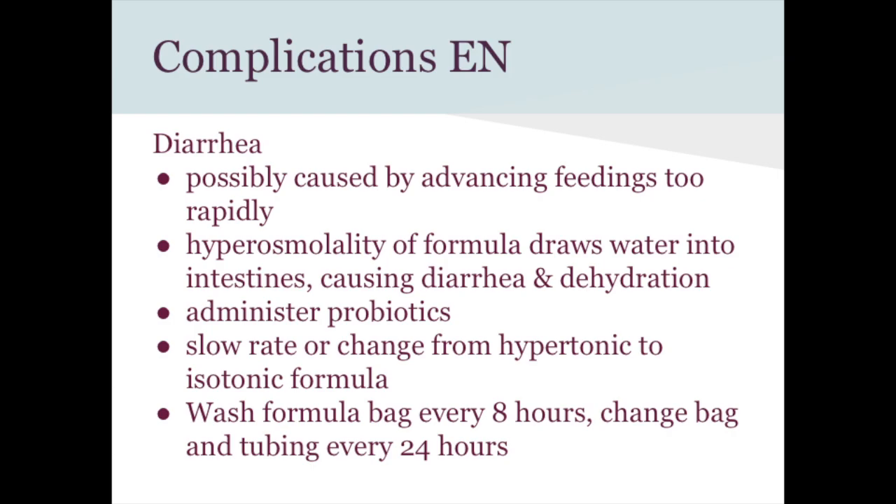Constipation can also occur. Interventions include changing to a formula with more fiber, increasing water flushes if the patient is dehydrated, offering more fluids orally if possible, and encouraging ambulation if the patient is able to move.